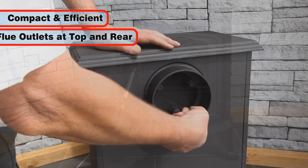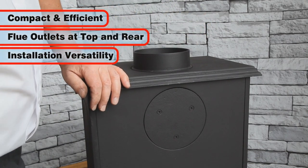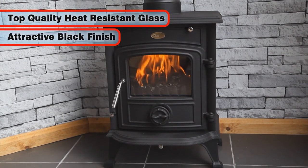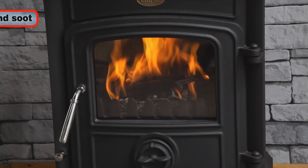The Wentworth is compact and efficient and has flue outlets mounted at both the top and the rear of the stove to suit a multitude of installation requirements. It features top quality heat resistant glass and is finished in an attractive black heat resistant paint.